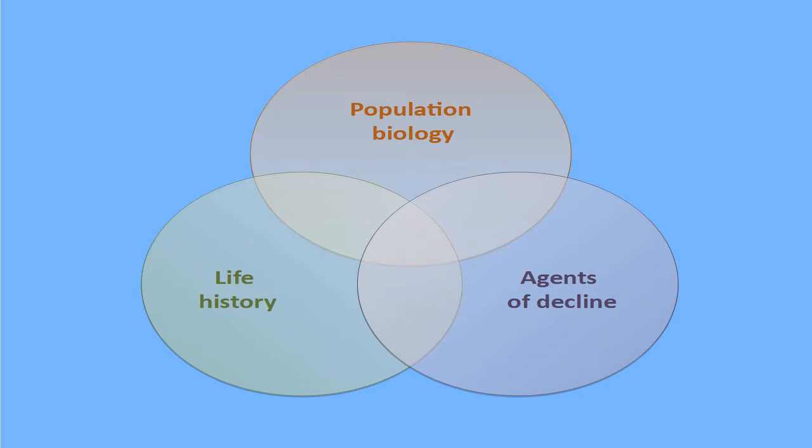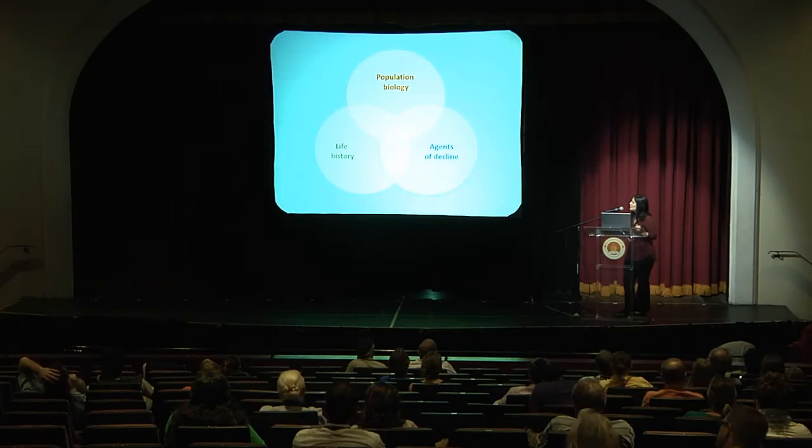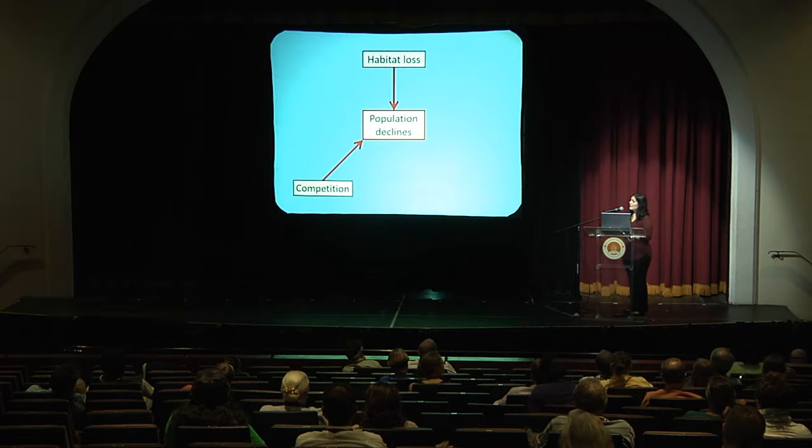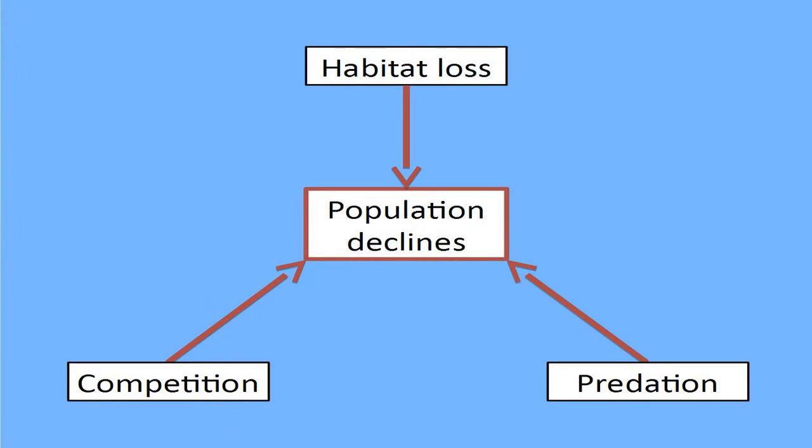The third part of this project focuses on how the Bahamas swallow interacts with its habitat and with the other species in the system. I'm going to be investigating several agents of decline of the Bahamas swallow populations. Knowing what I do about tachycineta swallows, I've decided to focus on three main areas of potential decline: loss and degradation of breeding habitat, competition for nesting cavities, and depredation of nests.